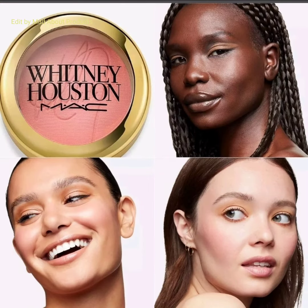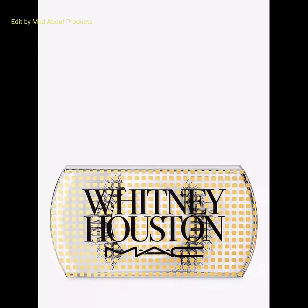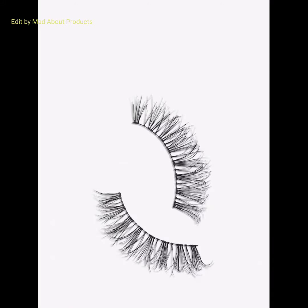Another product is the Whitney Houston Nippy's Clutch Makeup Bag in gold color, priced at £28.80. The last product in this collection is the Whitney Houston 80 Romantic Lash, priced at £11.20.